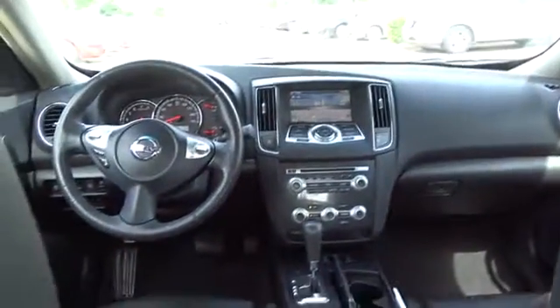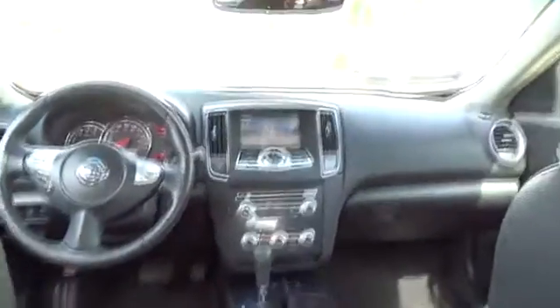Power passenger seat, steering wheel audio control, Bluetooth, leather wrapped steering wheel, moon roof, adjustable steering wheel, power steering, cruise control, keyless start.